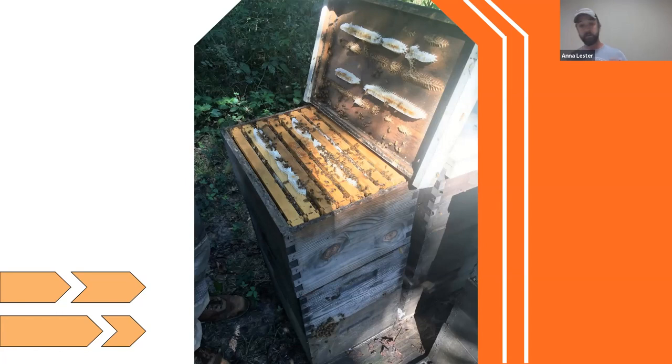Then you've got your boxes — there are different sizes based on personal preference, which generally comes down to weight when they're full of honey. There are eight and ten frame boxes — I run an eight frame box because hopefully I'm going to do this the rest of my life, so a lighter box makes sense. There are deep frame boxes and medium frame boxes, and they even go smaller than that.